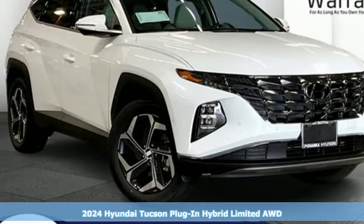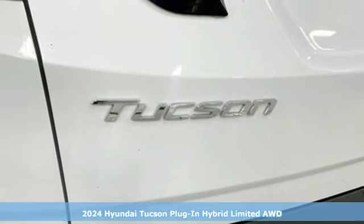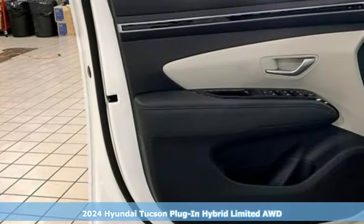Here's a new 2024 Hyundai Tucson plug-in hybrid — the plug-in hybrid that doesn't go halfway on rugged SUV capabilities.